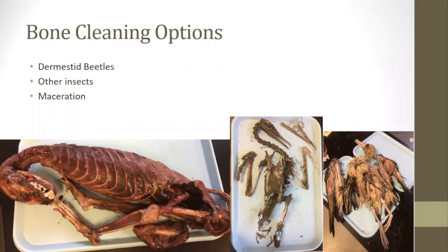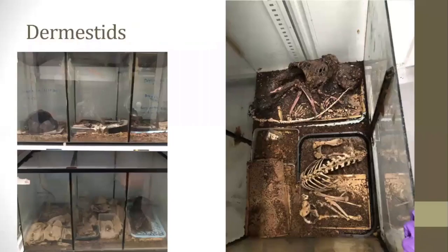The next step is transforming the specimen from a skinned animal to a pile of bones. There are a few different methods regularly employed to do this: using Dermestid beetles or similar animals, maceration in water, burial, and above-ground maceration. All of these methods are regularly employed and have different advantages and disadvantages.